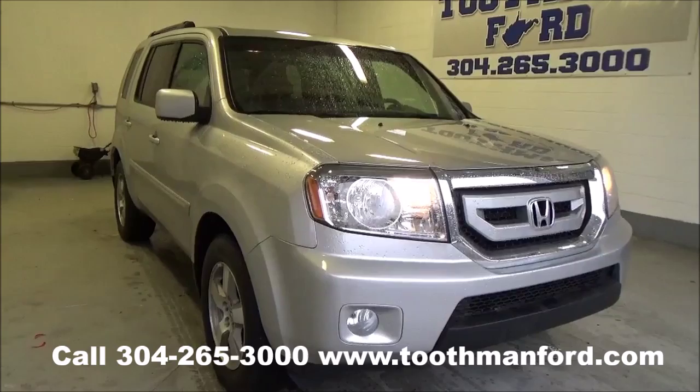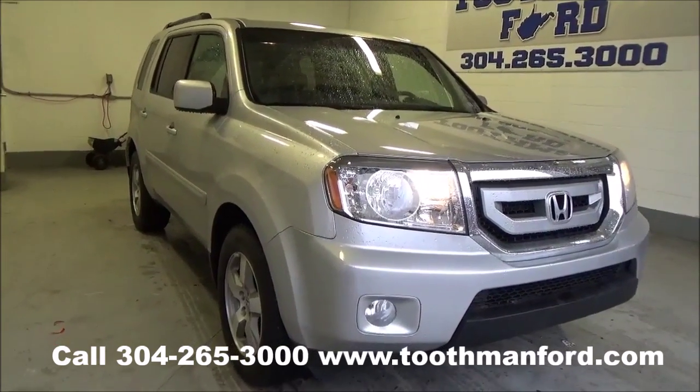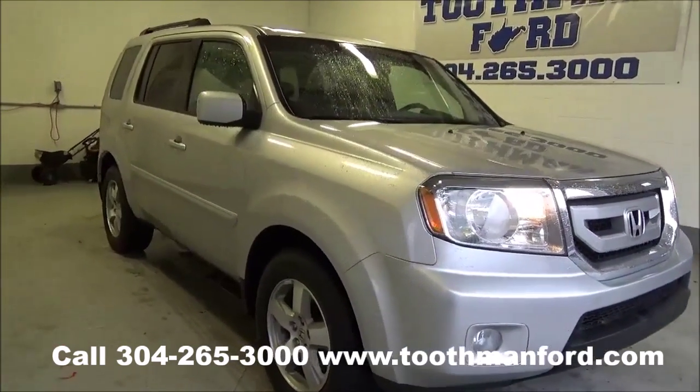Rachel Toothman Ford. Visit us at ToothmanFord.com. I have a 2010 Honda Pilot EXL.